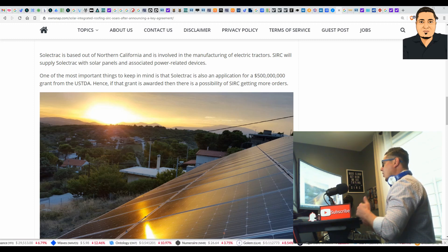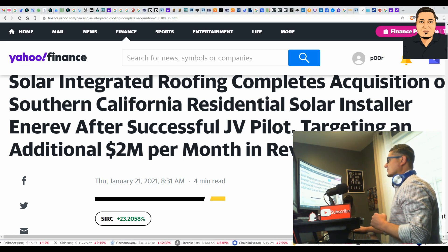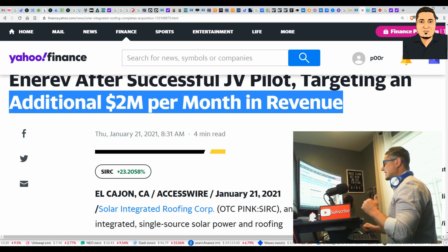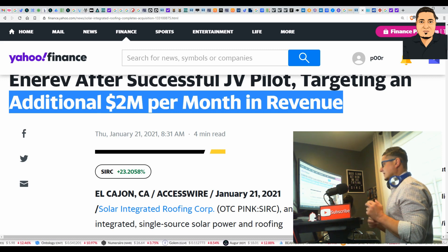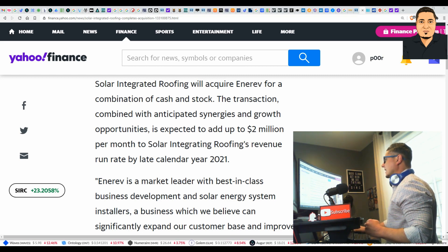Latest breaking news: Solar Integrated Roofing completes acquisition of a southern California residential solar installer — NREV — after a successful JV pilot, targeting an additional two million dollars per month in revenue. This is big news for a very small stock and company. So if we get in at this level now, once they start moving forward, think about where this is going to go over the next two to three years. The transaction, combined with anticipated synergies and growth opportunities, is expected to add up to two million dollars per month to Solar Integrated Roofing's revenue.